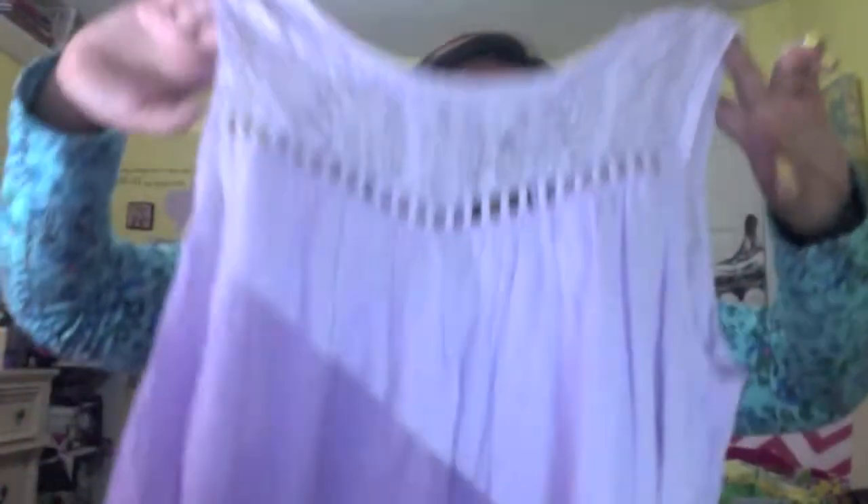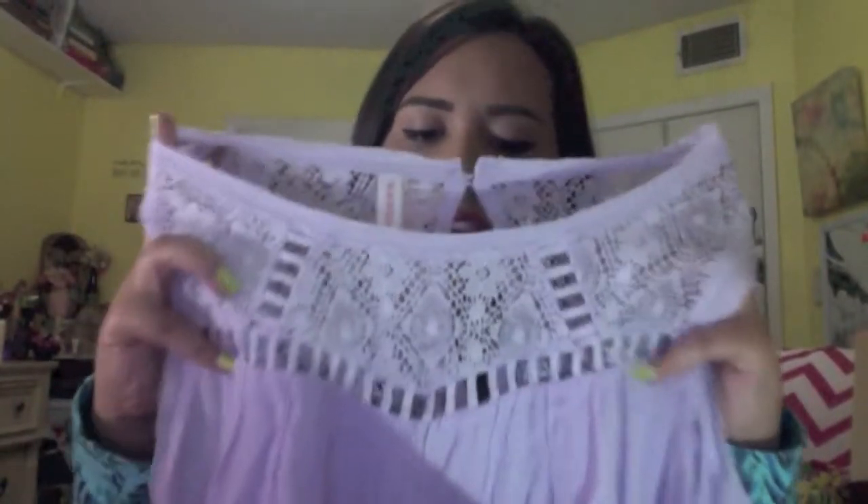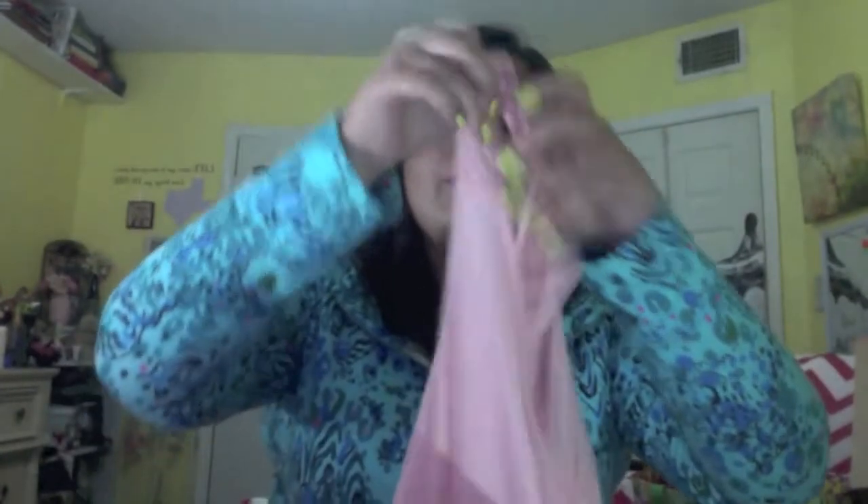Next I'm going to show y'all some clothing I got. I got this shirt at Target — it is this lilac, lavender colored top with lace detailing and cut outs. It's very pretty and I'm very excited to wear it. I also got this top at Target. I got it in a bigger size so it will fit a little bit flowy. It has crocheting right here and in the back. It's really pretty, so I'm excited to wear that.